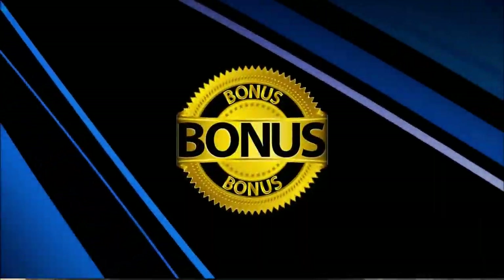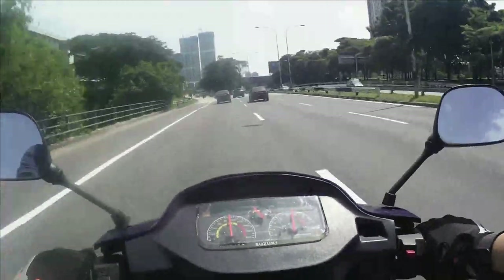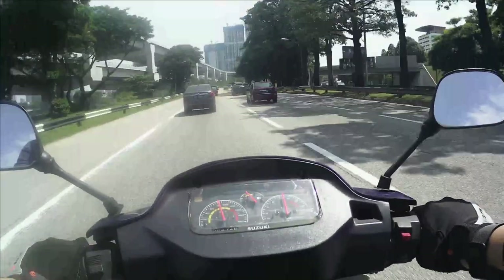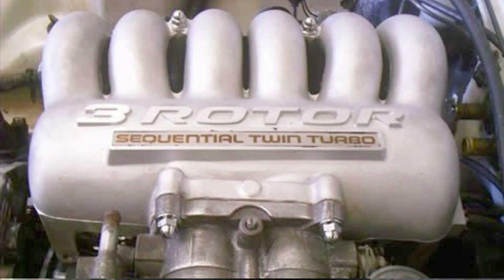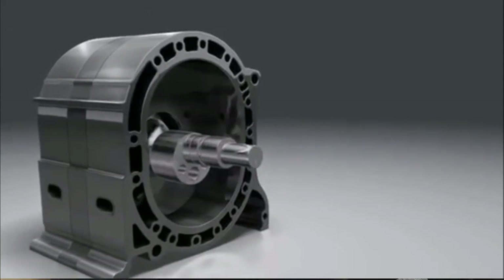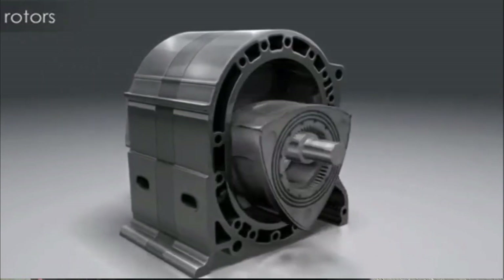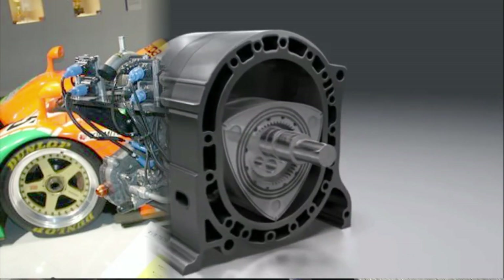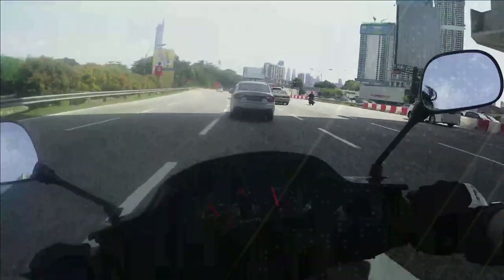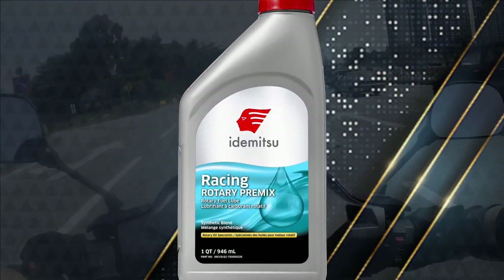Ada bonus sikit. Ada satu lagi jenis enjin yang menggunakan cara pre-mix untuk melincirkan dalaman enjinnya, iaitu rotary engine. Cara rotary engine ni bekerja simple je — dua benda iaitu eccentric shaft dengan rotor yang berbentuk tiga segi tu. Cara pre-mix pada rotary engine digunakan semata-mata untuk perlombaan. Minyak apa yang dipakai? Sama lah, minyak tuti.